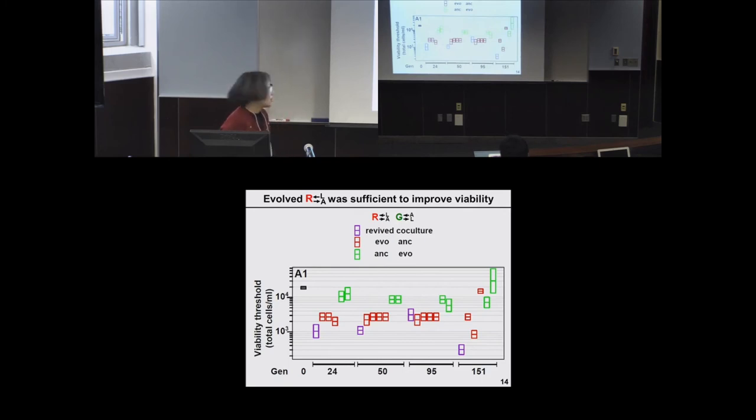At around 100 generations, the green bars — the viability threshold — seems not improved when you mix one of the evolved strains with the other. There's some variability. We didn't initially notice that and we're actually pursuing it, as it's rather interesting. For the limited samples we see, we actually observe a wider variability in the red strip compared to the green.